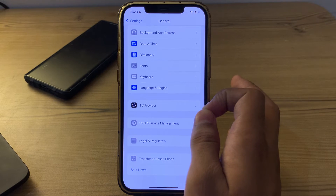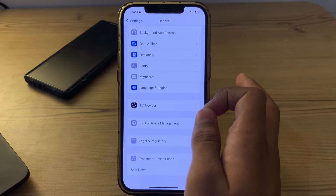After restarting your iPhone, check your microphone and speaker. Ensure that the microphone and speaker on your device are working properly. Test them by recording a voice memo or making a phone call.